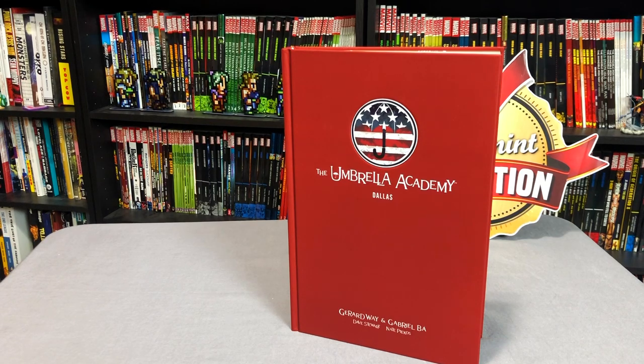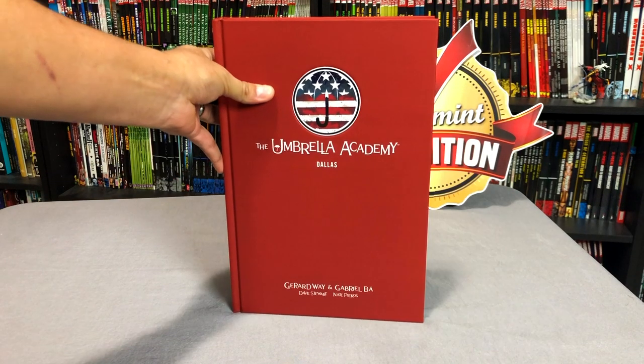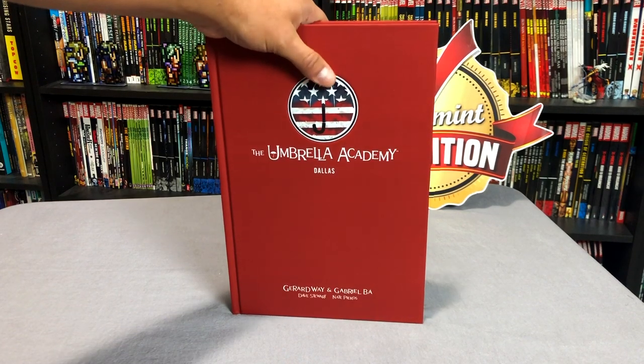What's going on, Minties? The Uncanny Omar here from Near Mint Condition, and today I'm going to take an advanced look at the Umbrella Academy Dallas Library Edition from Dark Horse Comics, so please stay tuned. Before we get started, I wanted to say thank you to the folks at Dark Horse for sending us an advance copy of this book.